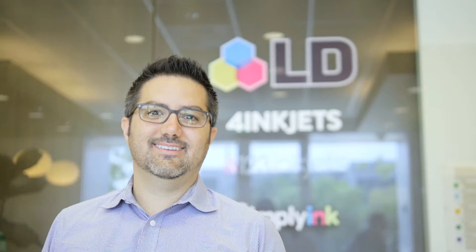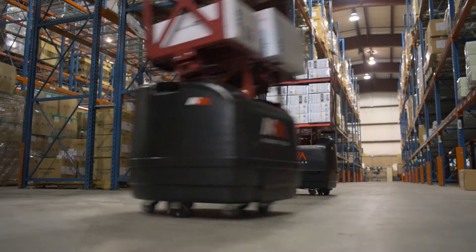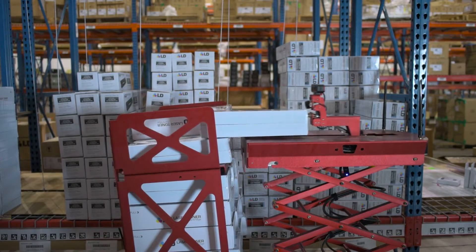I'm Aaron Leon, founder and CEO of LD Products. LD Products is an online retailer of printer cartridges and office supplies. We've grown to process 135,000 orders a month out of our two fulfillment centers.